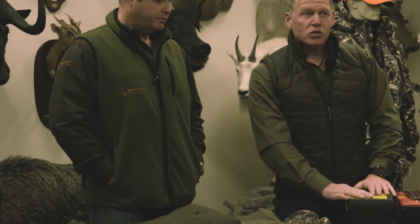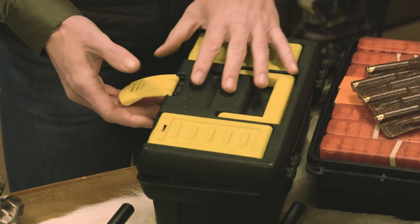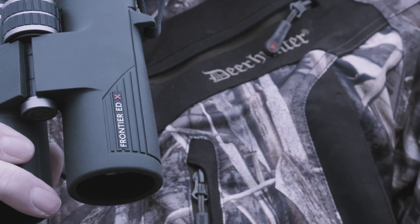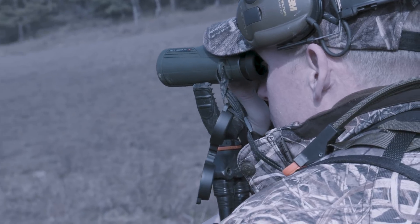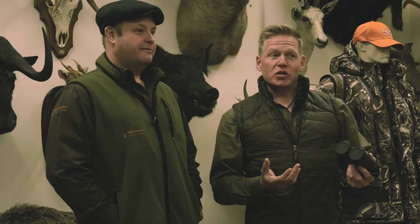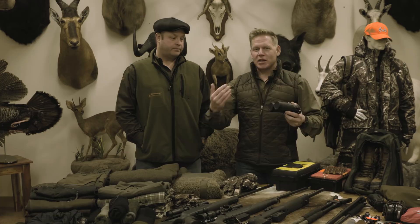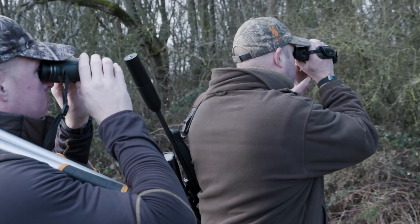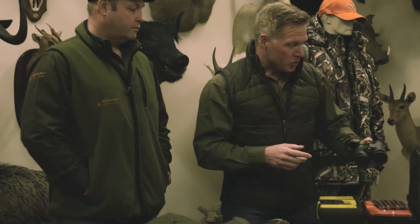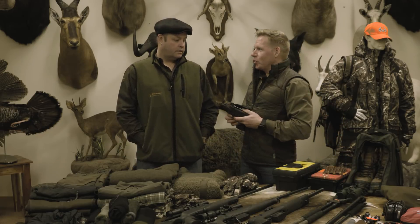For the cleaning kit and toolkit, I have a rod, jags, phosphor bronze brush, pull-through, oil - everything needed for basic rifle maintenance. Moving on to optics, we have the Hawke Frontier ED binoculars - a brand new model from Hawke that I haven't used yet. Steve still has his Endurance binos used in Alaska, which we're both huge fans of. I used the Frontiers recently out stalking at Kelmarsh for Muntjac and they worked really well - nice and lightweight with a very crisp image.